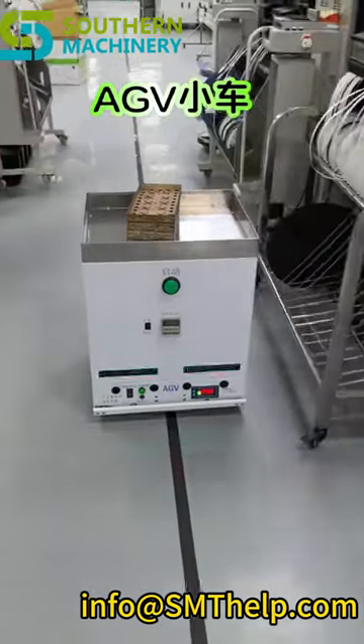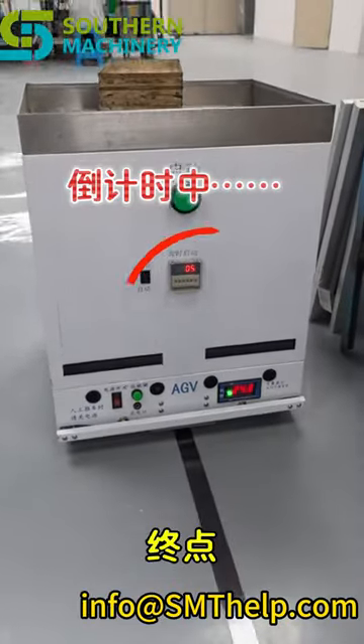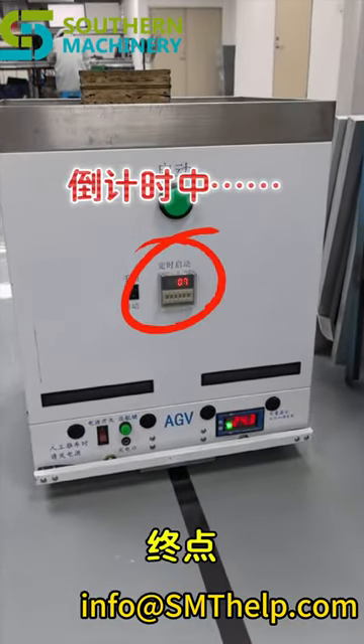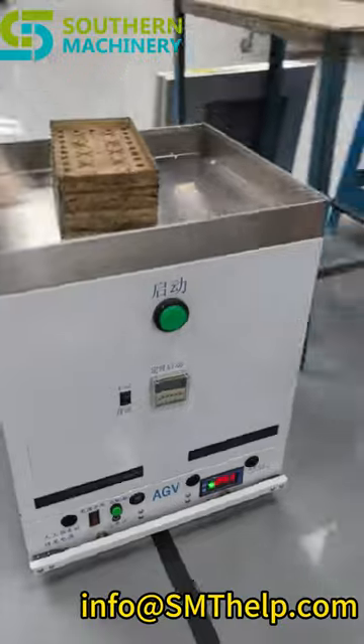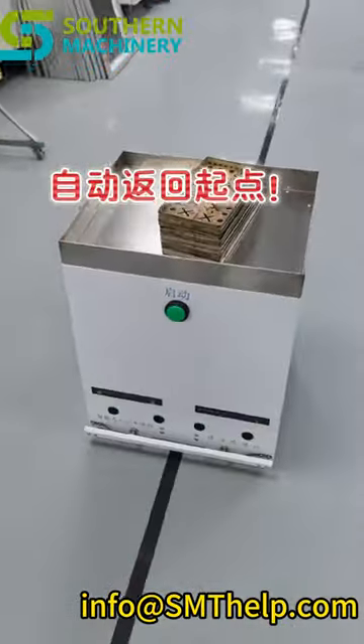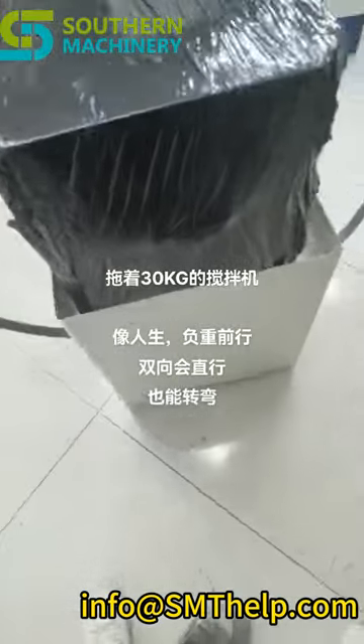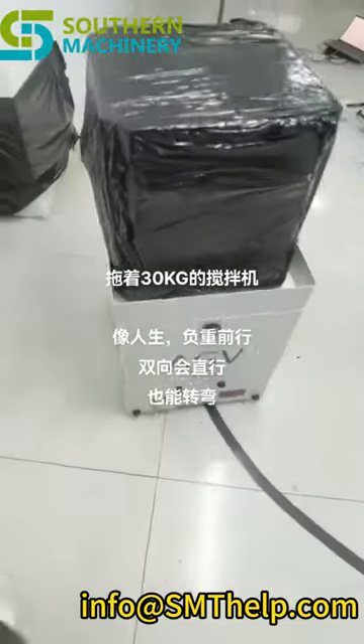Introducing our innovative AGV solution for wave soldering machine pallet transportation. This cutting-edge automated guided vehicle system is designed to streamline your manufacturing process and boost productivity. With its advanced navigation and precise positioning capabilities, our AGV effortlessly transports pallets loaded with PCBs to and from your wave soldering machine.